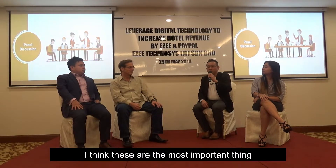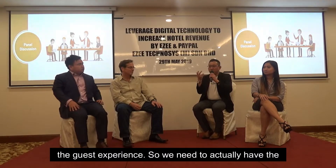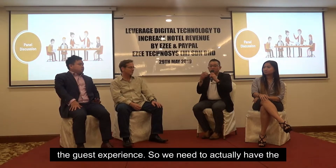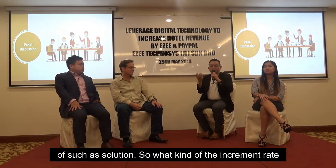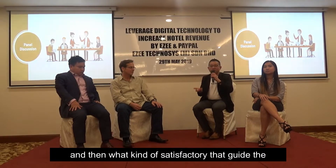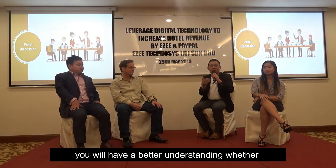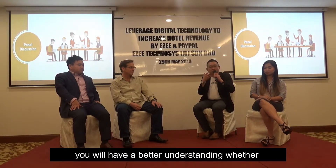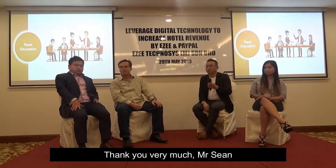These are the most important things — when we are actually using all this technology to improve the guest experience, we need to have an evaluation. We need to understand that with the implementation of such a solution, what kind of increment rate and what kind of satisfaction the customer will have. From there, you will have a better understanding of whether it is worth it to invest in technologies. Thank you very much, Mr. Sean.